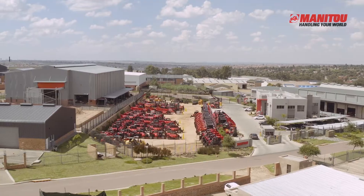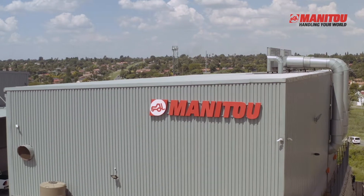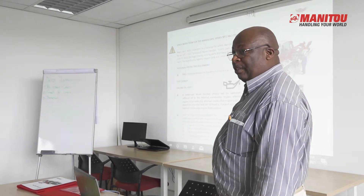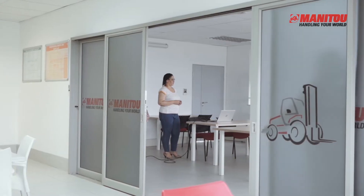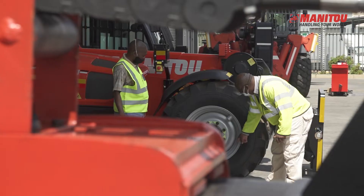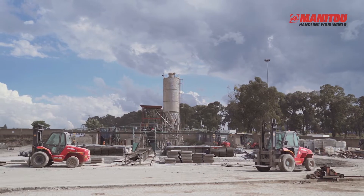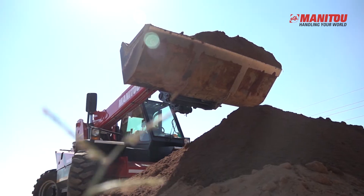Welcome to Manitou. Today we will take you through our operator and technical training department. Our team of professionals are equipped to train and enhance your operators and service technicians. The knowledge and abilities they will accumulate will allow them to fulfill their day-to-day expectations and increase the possibility of your Manitou product achieving its maximum useful life and productivity.